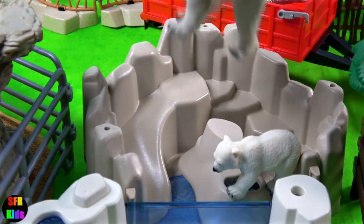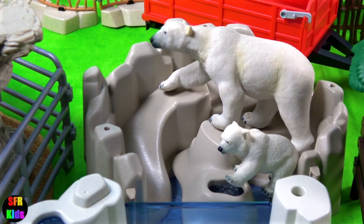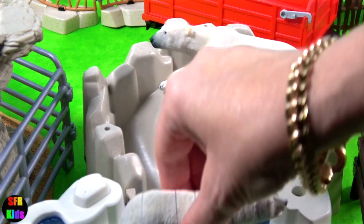The polar bears have arrived. There's a young one and its mother, and another one that's a 3D one.